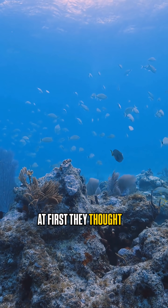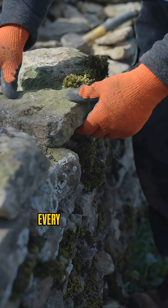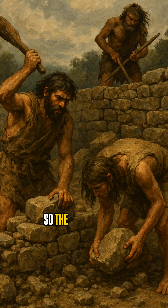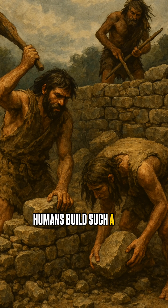At first they thought it was a natural rock formation, but it wasn't. Every single stone was placed there on purpose. So the next question became: why would ancient humans build such a huge wall?